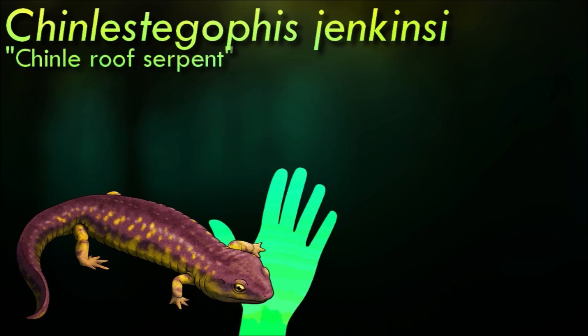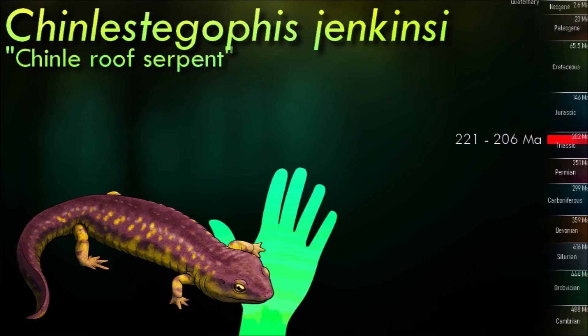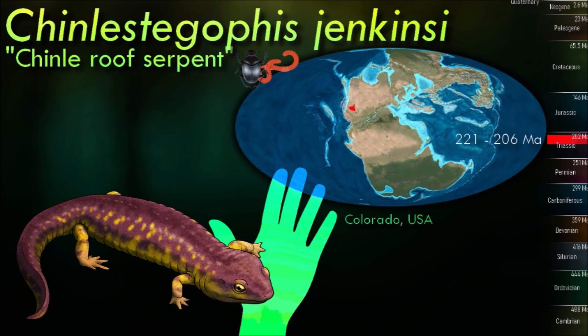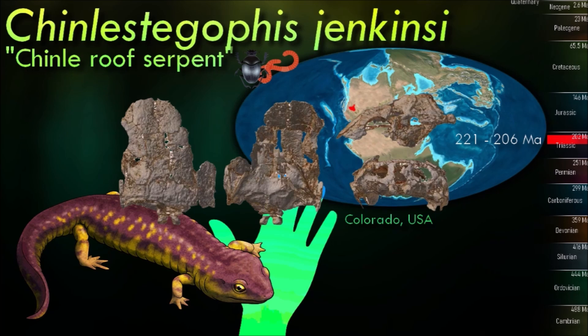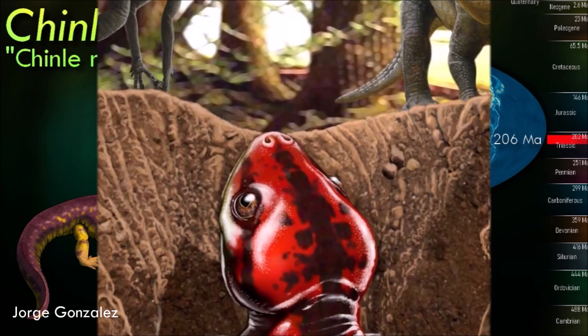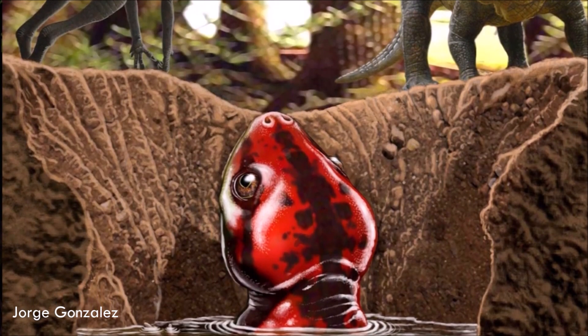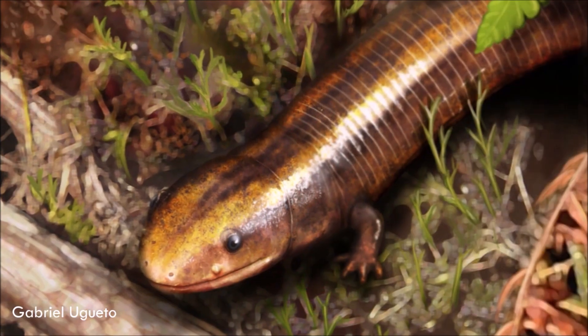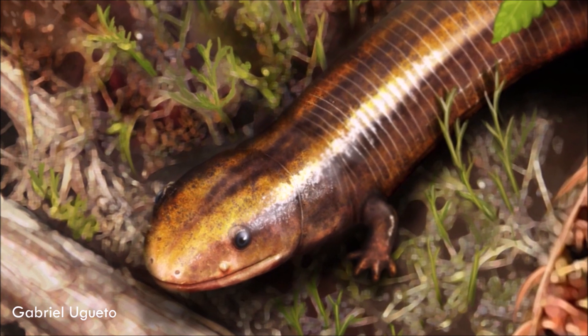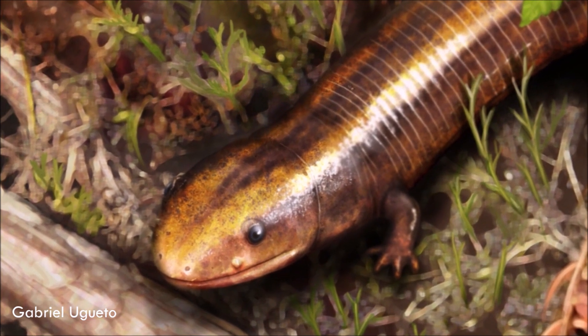Living during the late Triassic of Colorado, Chinlestegophis had a skull showing a mixture of features shared with both temnospondyls and modern caecilians, providing a vital missing link in their evolutionary history. Previously the oldest known caecilian relative was the Jurassic-aged Eocaecilia, which already had much more modified anatomy making it harder to definitively link to other known groups. It seems to have been part of the stereospondyl branch of the temnospondyls, and an unexpected side effect of placing caecilians into this group is that many temnospondyls could now potentially also be classified as true members of Lissamphibia.